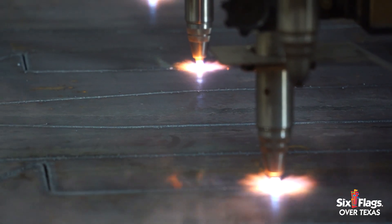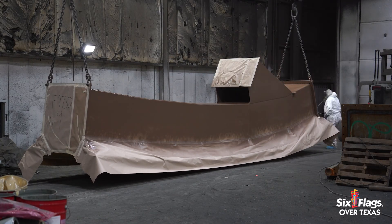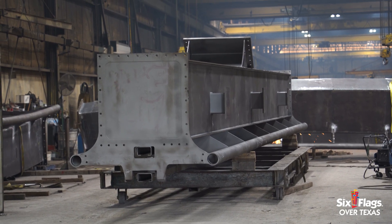That's the majority of the work. What we do at Clermont Steel is we fabricate steel and weld and we paint. We've been building a roller coaster track for Vienna for a long, long time.